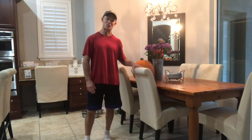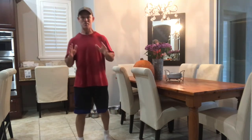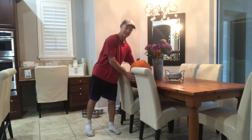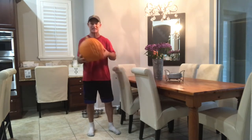Hey, Eric with you from AtoZPT.com. Hope everyone is doing well out there. I have a special edition exercise for you today. Being that it was just Halloween, I thought we could incorporate a pumpkin into the exercise — a special holiday exercise for you.